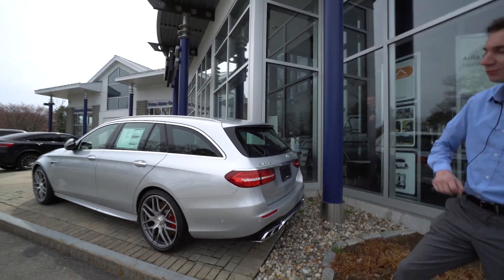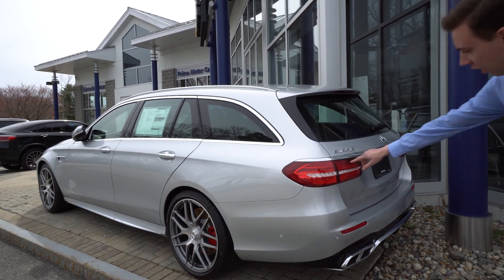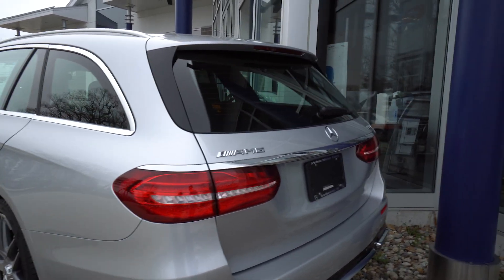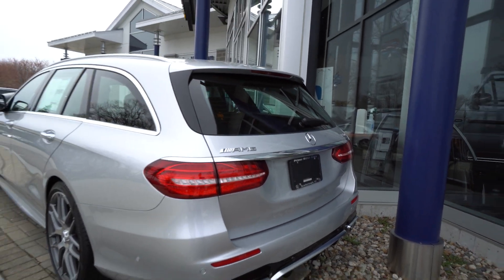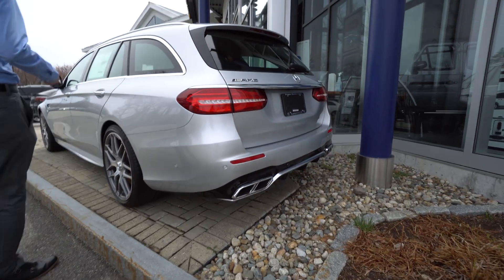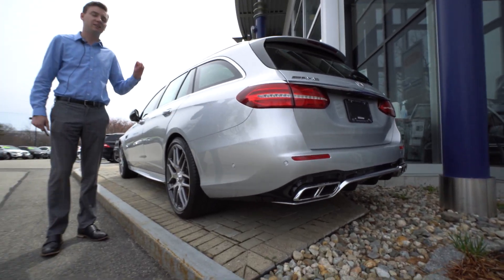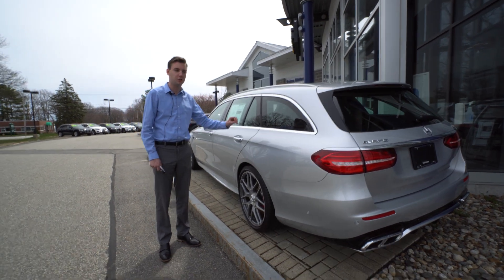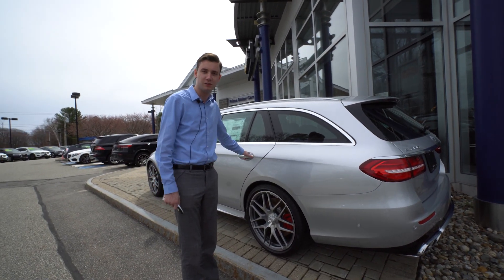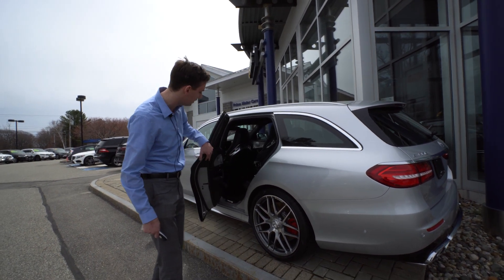Moving around to the rear, AMG E63 S badging and beautiful wraparound LED star dust effect tail lights — a neat little thing Mercedes does so they have this nice glow and shimmer to them. The dual tip exhaust on the bottom with nice chrome detailing goes well with that Iridium Silver. And again, it is the perfect sleeper vehicle — you will not know this is a 603 horsepower monster until you put your foot down, or if someone is a car nut and they see the little hints of AMG styling.